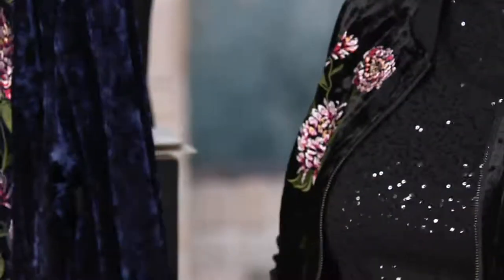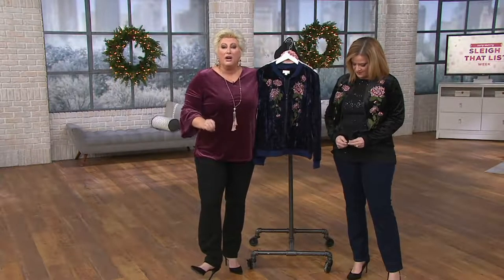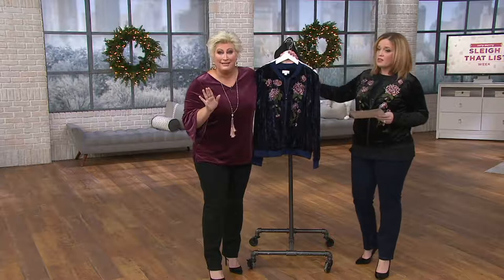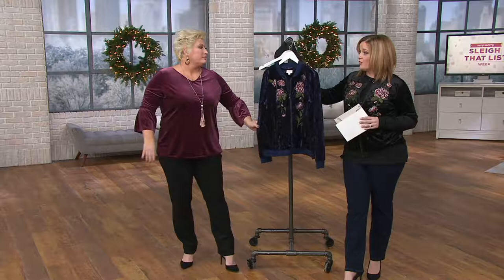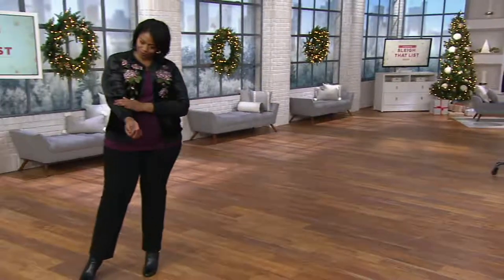We have a pair of Ponty pants — I just wore these to Steve Harvey Monday — that have the velvet stripe down the side, like the tuxedo stripe, in black and this twilight. Those pants paired with one of these jackets, people will be stopping you on the street. You will look like you stepped out of Vogue. That's how expensive this stuff looks. And you've got to get those pants with it. For some of us that run a little warm, this is going to be all the jacket you need because it feels really nice. This is pre-menopausal and menopausal approved.